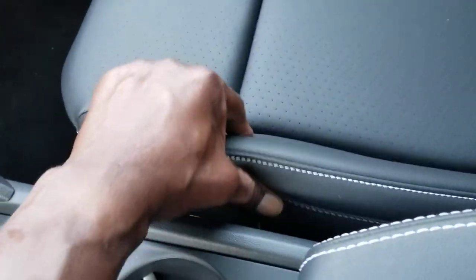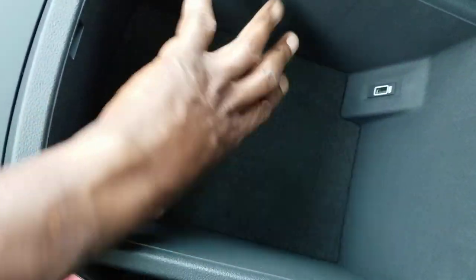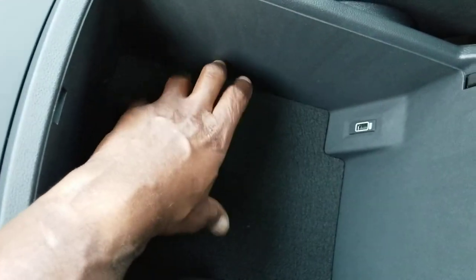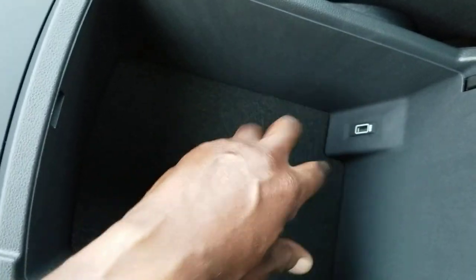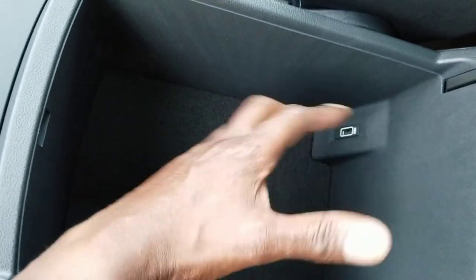Here's a look at the leatherette seats with bold white stitching on the sides. These are heated seats up front. The armrest is also leatherette with bold white stitching, and if you look inside there's another USB port right here. There's lots of room for storage in here for maybe a medium-sized purse — Amazon sells some drop-in trays you can put in here as well.